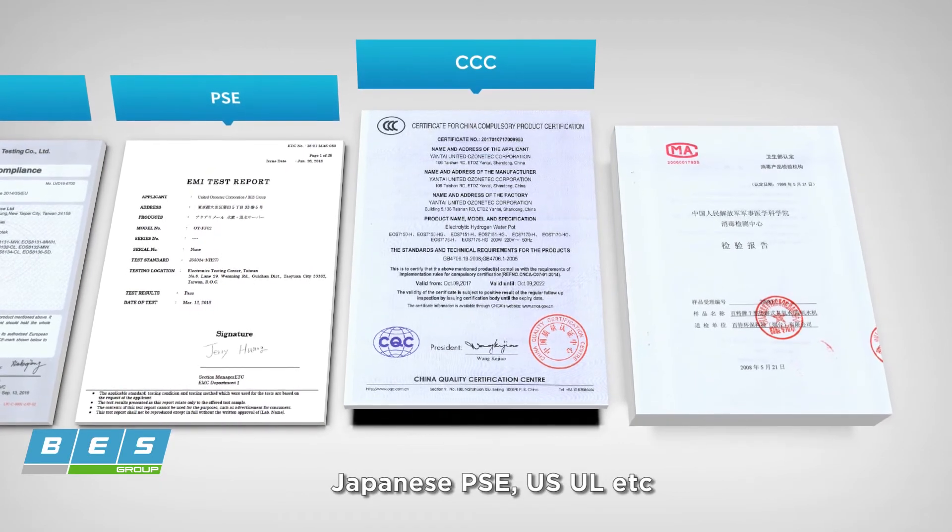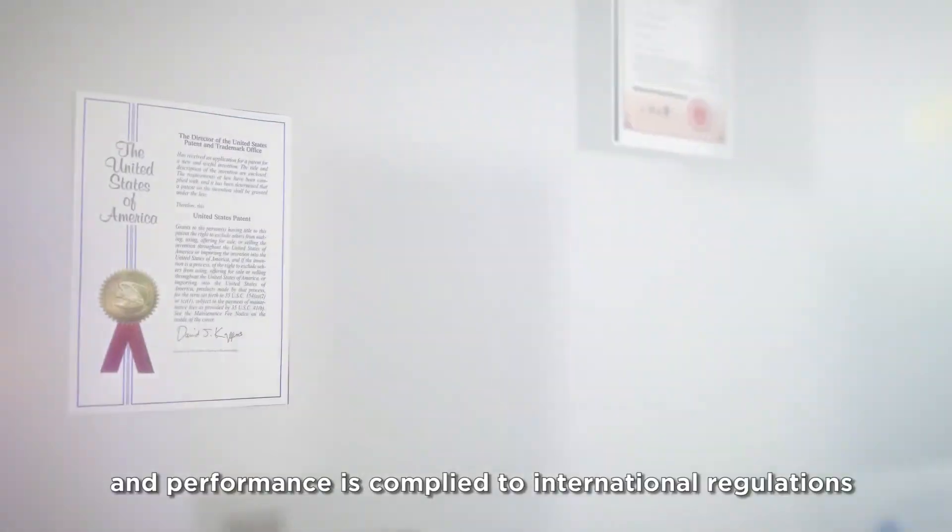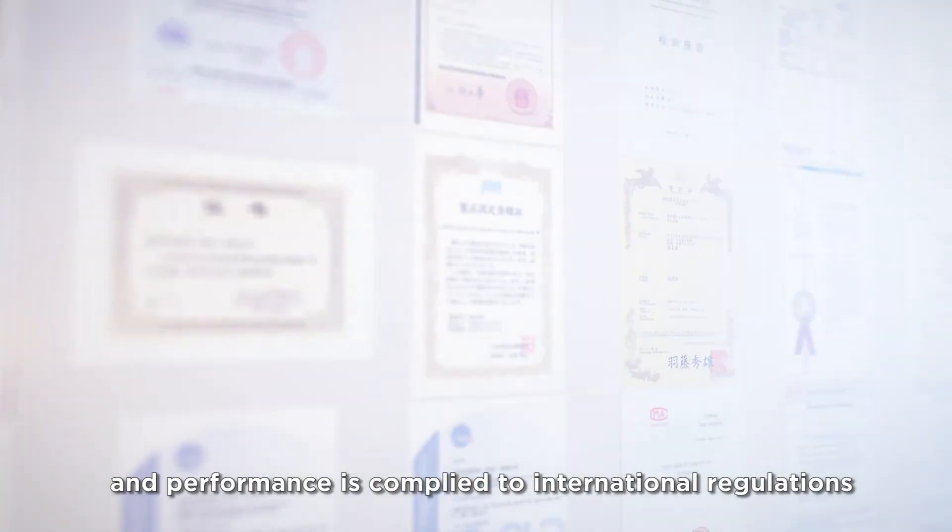Standards including UL and others are met. Each product is tested by independent third-party labs to ensure safety and performance complies with international regulations.